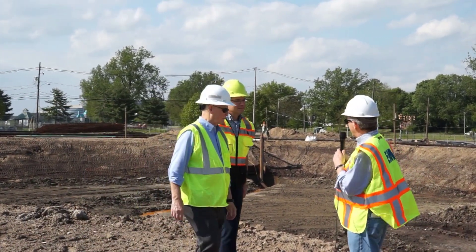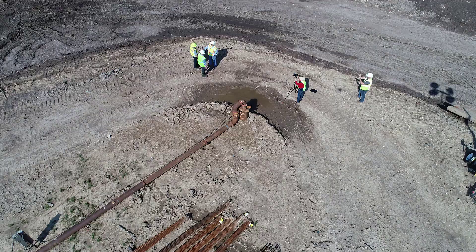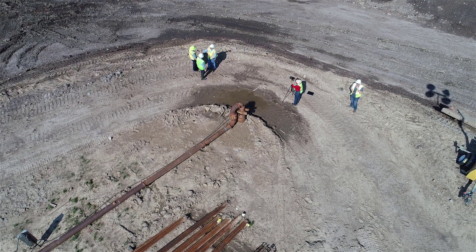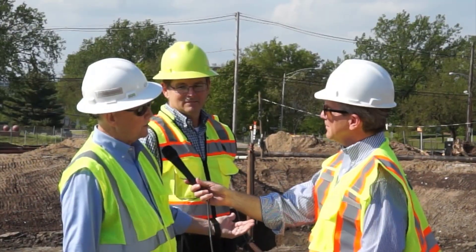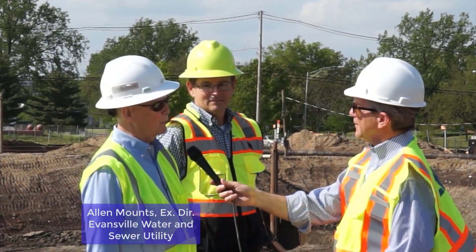We're in front of a really, really big hole about 20 feet deep, and it is broad. It's a huge hole, and they're about halfway done in terms of the depth. So when they're finished, it'll be about 40 feet deep. Right now they're about 20 feet deep, so there's still a lot of dirt to remove here.